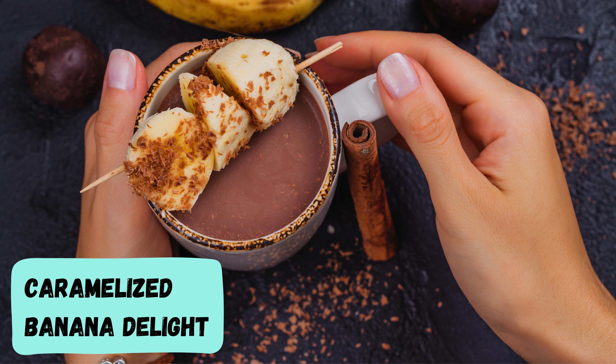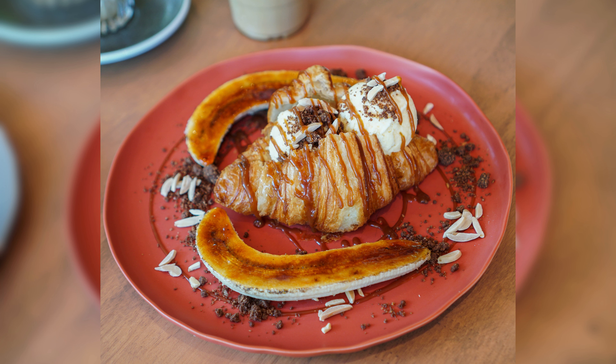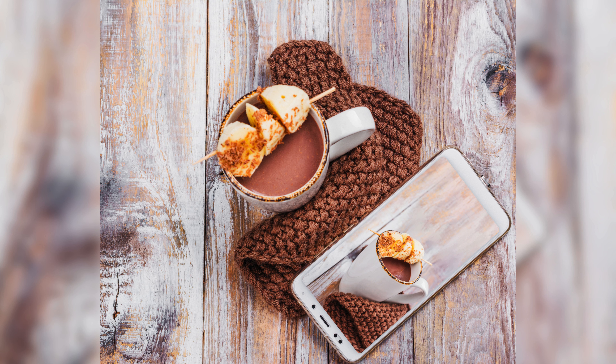Caramelized banana delight. Let's take a tropical detour with our caramelized banana delight — sweet, sticky, and a breeze to make. It's like a tropical vacation for your taste buds.